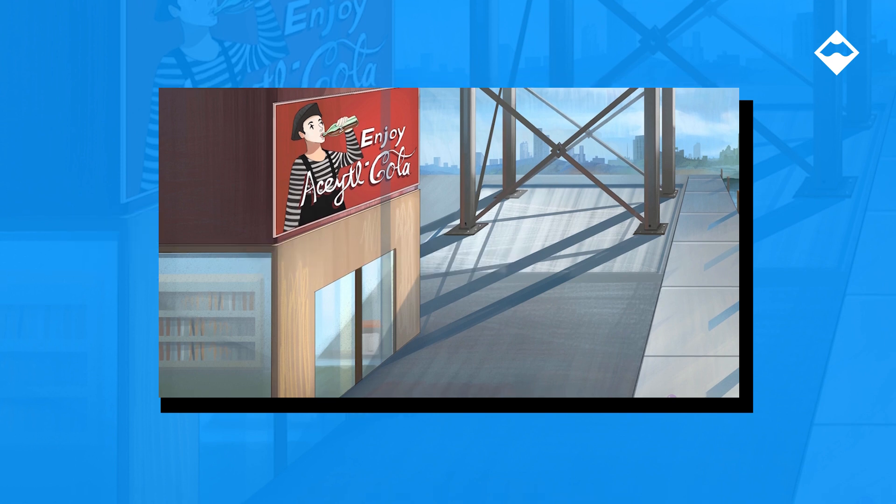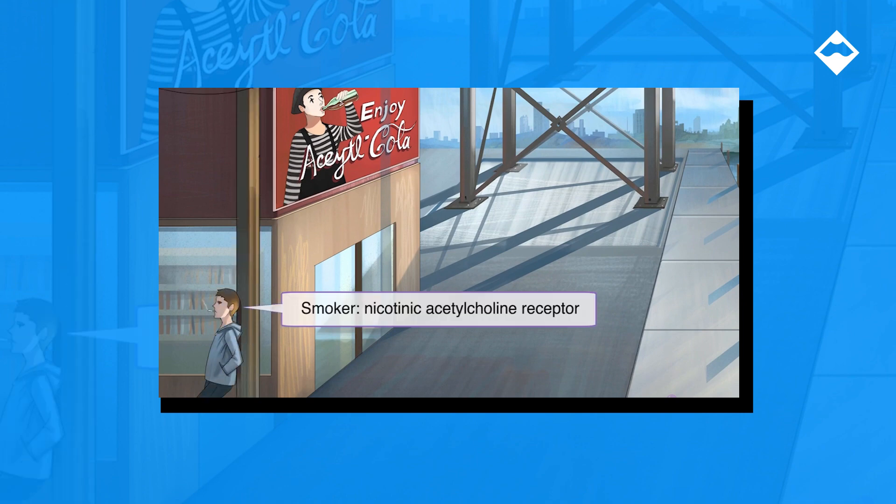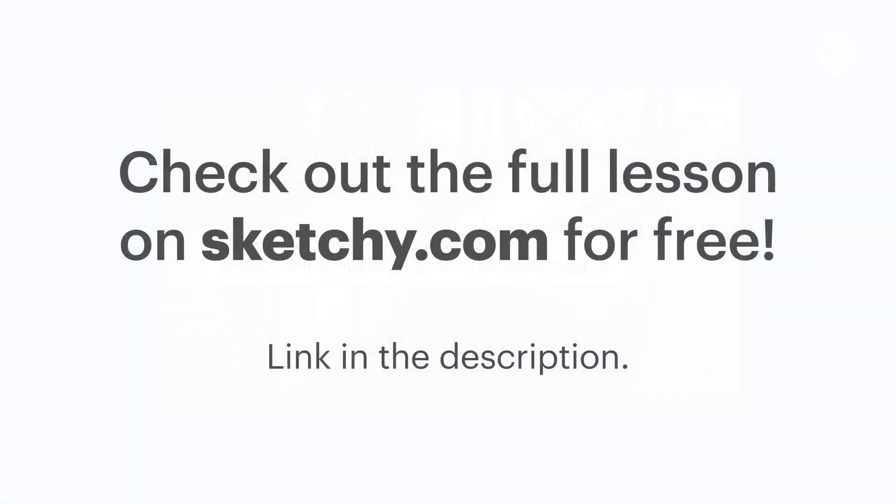Nicotinic receptors will be represented by a smoker here on the left. These nicotinic receptors are found on autonomic ganglia and skeletal neuromuscular junctions. So to highlight this, let's put some of these ganglia-like transformers on the telephone pole. Think of it as the location where preganglionic wires connect.